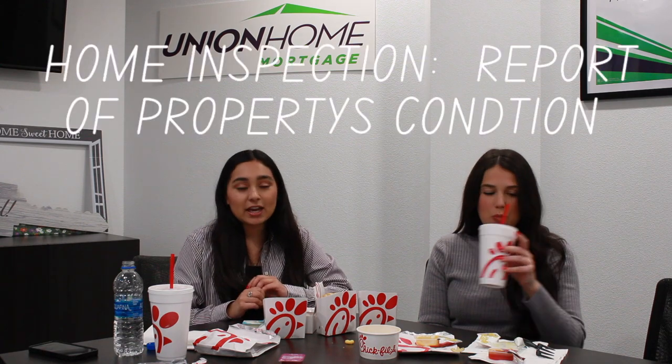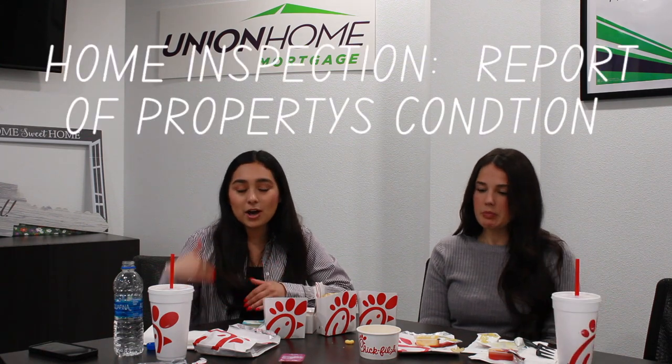Home inspection is a third-party neutral party that comes out to the home and inspects everything we cannot see with our human eyes. I don't build houses for a living — I sell them — and they know what they're talking about. It takes about an hour or a couple of hours. At the end of the inspection, we go to the property, we meet with them, and they give us a report — it's not a pass or fail.